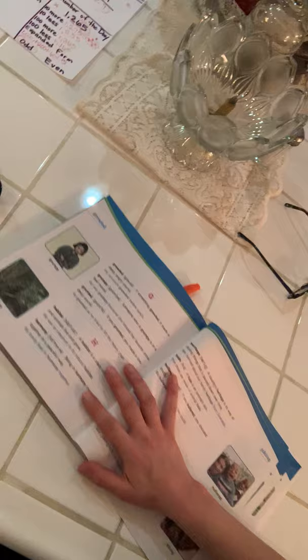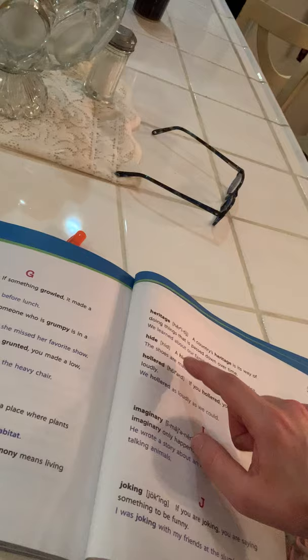Our next word is hide. Hide starts with H-I. I need to go back to my H's — there's H-A, and there it is. A hide is an animal's skin. An example: the shoes are made of animal hide. So hide is a multiple meaning word. Hide can mean like I'm hiding and I'm trying not to be found, but hide can also mean an animal's skin. Leather and things like that are made of animal skins — out of hide.